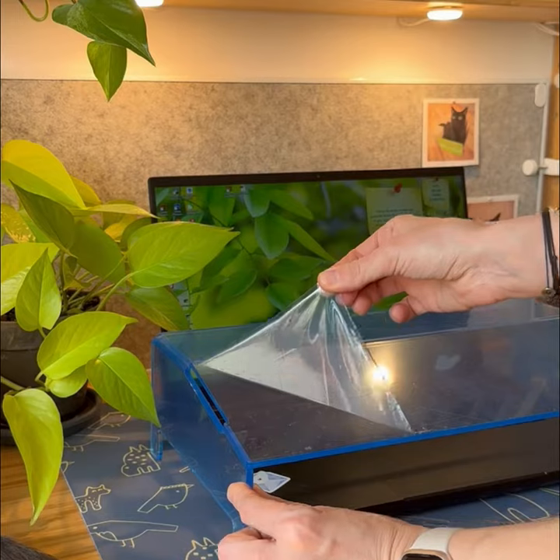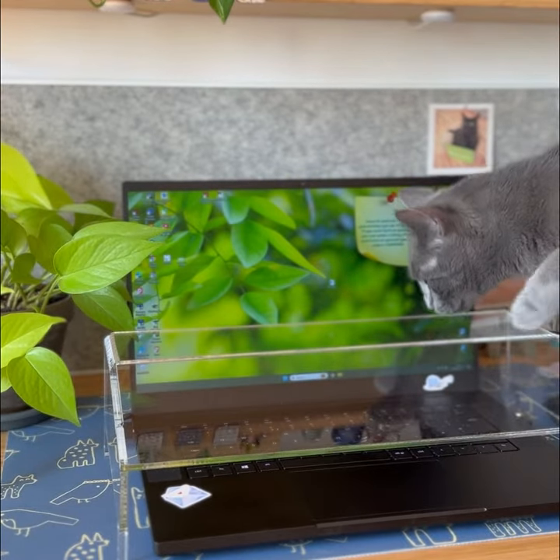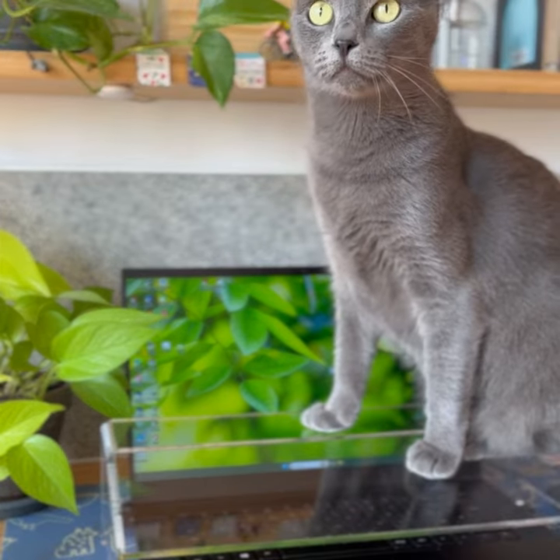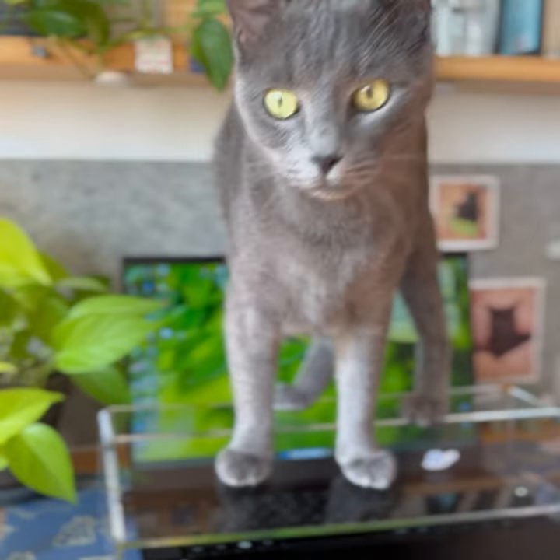Carefully remove the protective film from both sides, and you're ready to go. Our acrylic keyboard protection is made of high-quality, highly durable, thick and completely transparent acrylic with a load capacity of 10 kilograms that can hold even rounder cats.